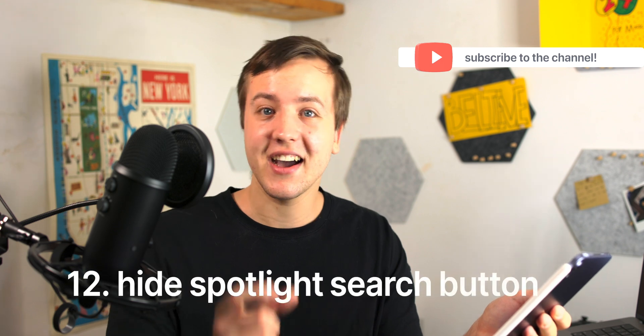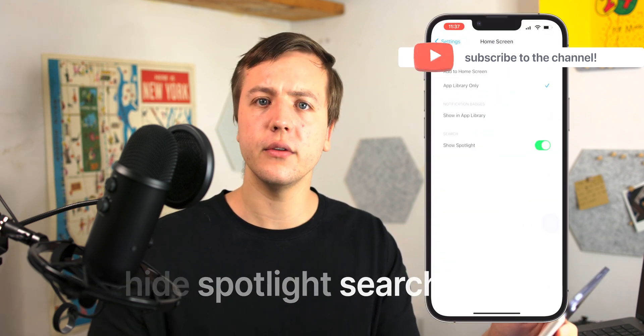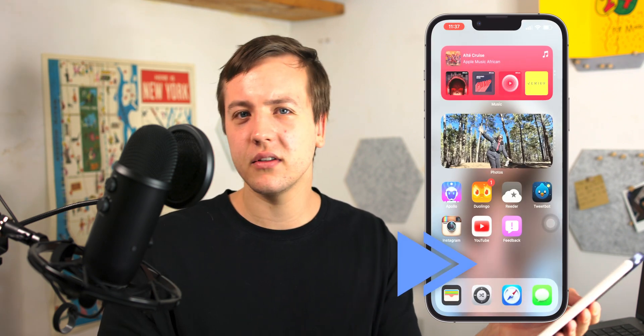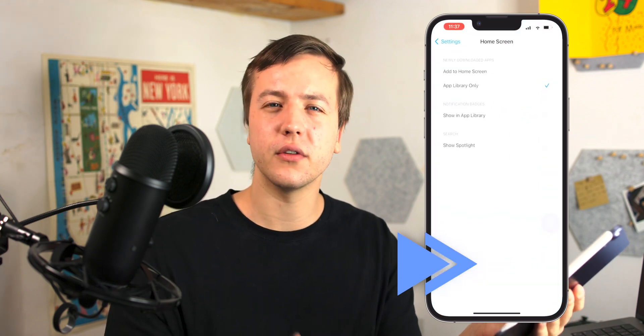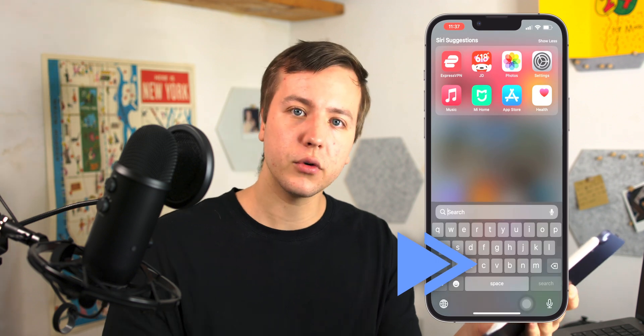Number twelve: you can hide that search button on the home screen. If you're already used to just swiping to use Spotlight, you can get rid of it. In my opinion, it doesn't really matter — if you use Focus modes and only have one page, you don't really need those page dots anyway. Being able to tap when you want or swipe when you want is just nice, and it's almost the same gesture.